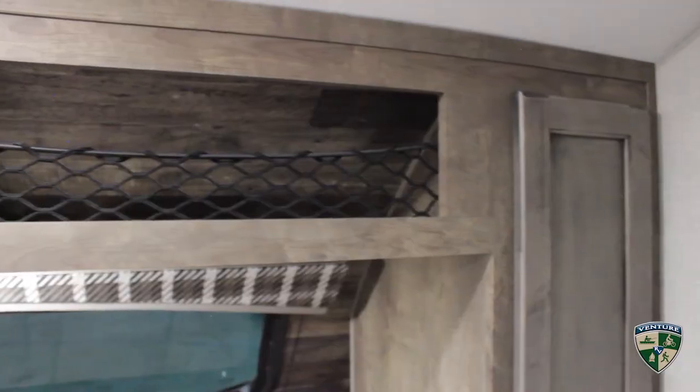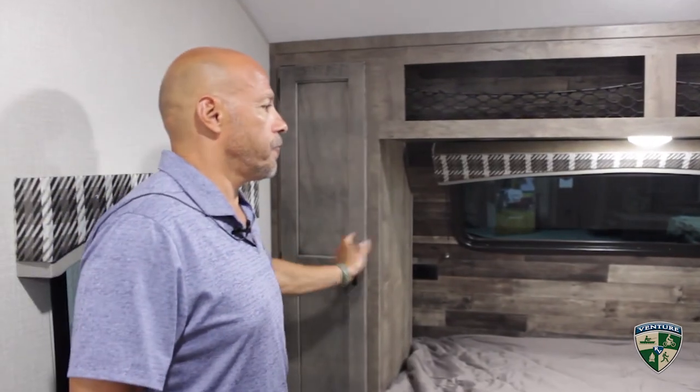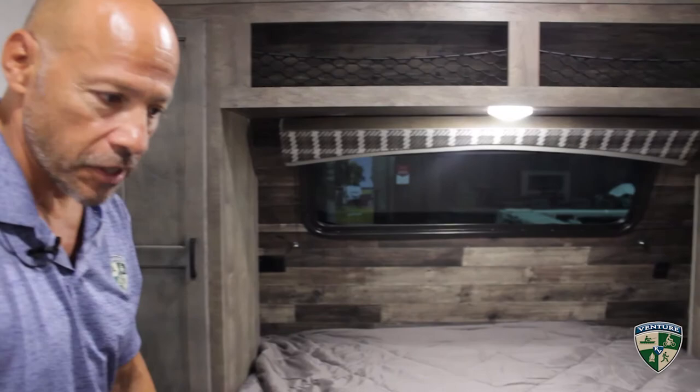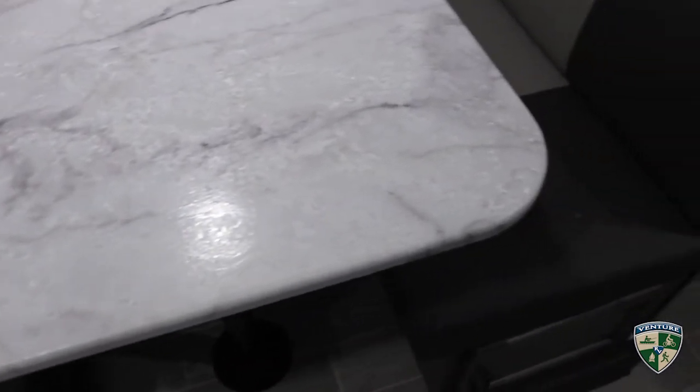The new cabinet color is Heirloom Maple. You've got two full shirt closets and lots of storage. There's storage under the bed, and you've got a full-size dinette so four adults can actually sit at the dinette.